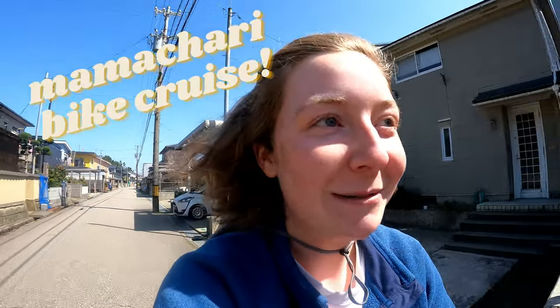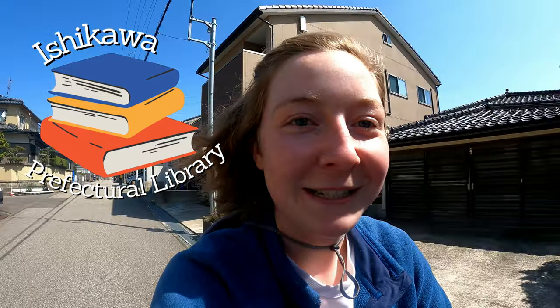The reason I'm excited for today's ride is because we're actually going to go see some cherry blossoms and we're also going to see the Ishikawa Prefectural Library for the first time.